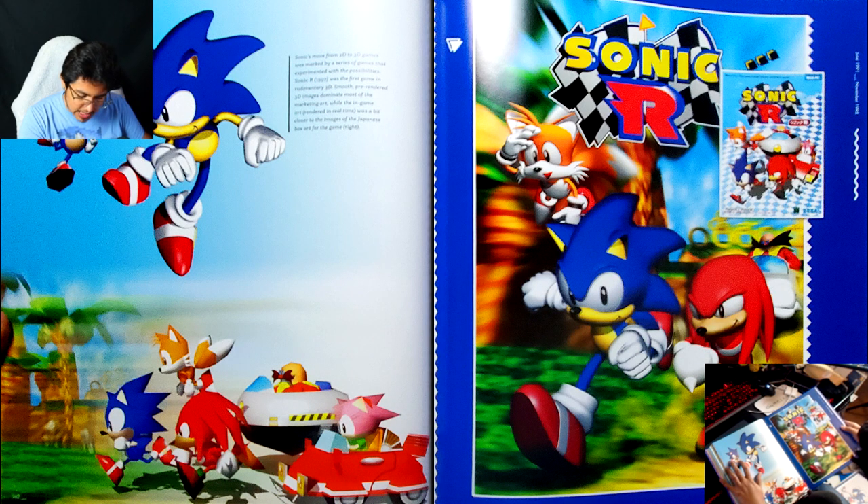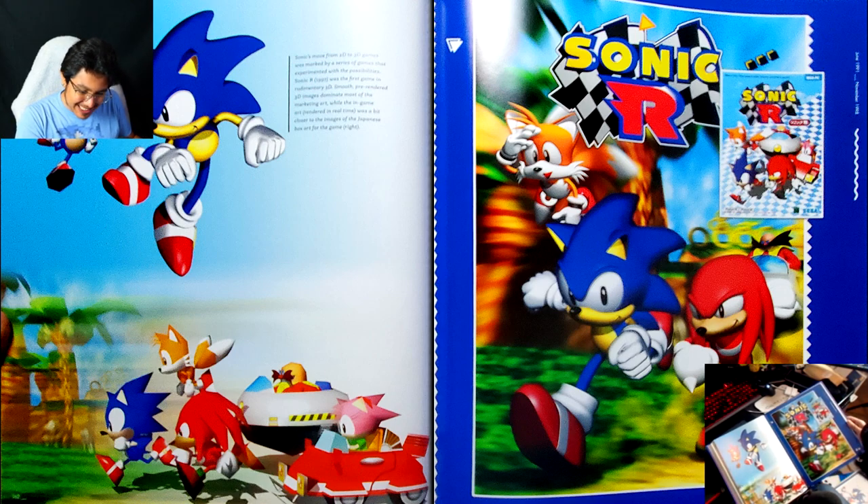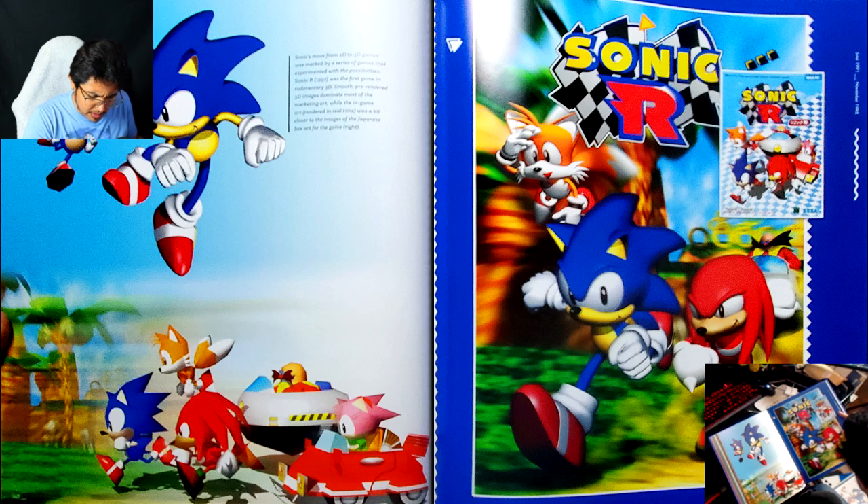That is criminal, but it looks so bad. Honestly though, I prefer the Western box art to the Japanese one for once — it's not bad box art. I kind of like them using higher-poly renders for this one — it looks more professional.